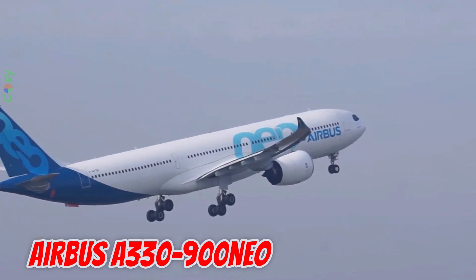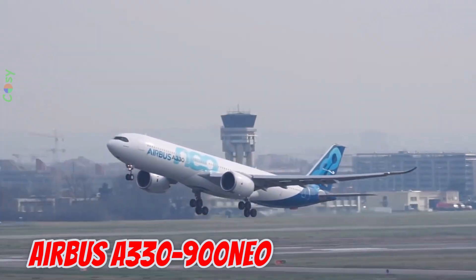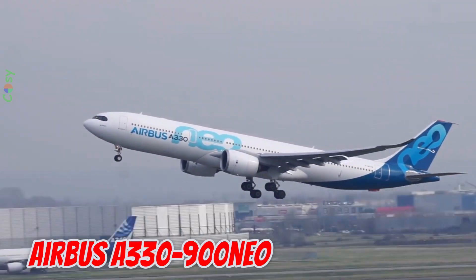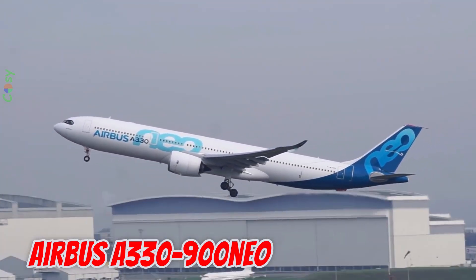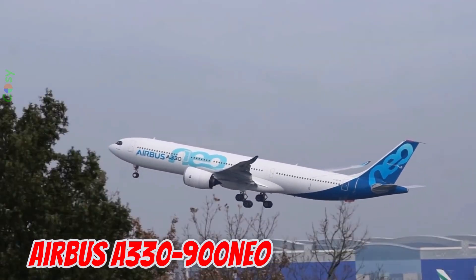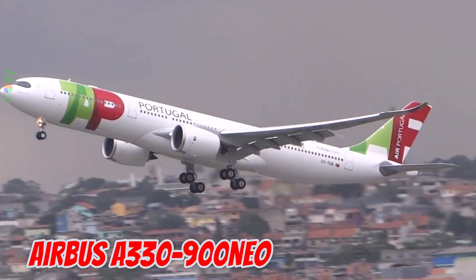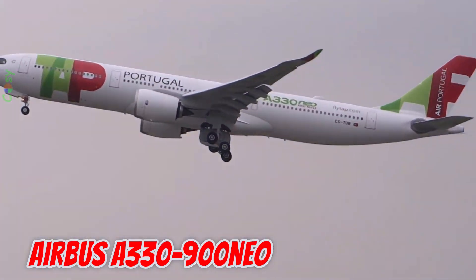This is the Airbus A330-900neo. It is 63.6 meters long with a 64 meter wingspan, seating 287 passengers, and flying more than 13,300 kilometers, featuring fuel-efficient sharklet wingtips.